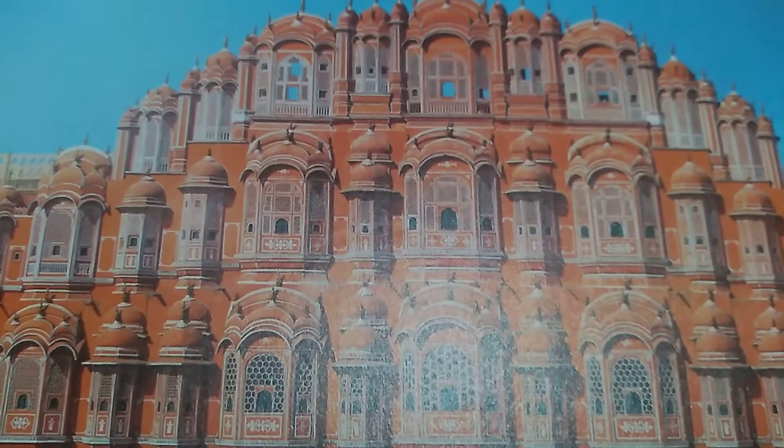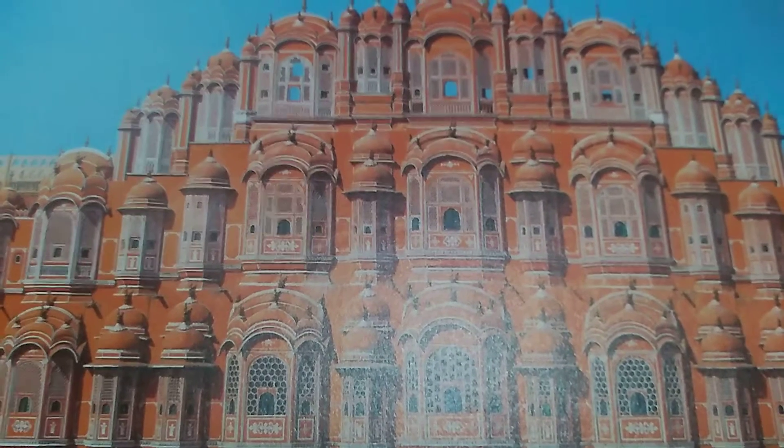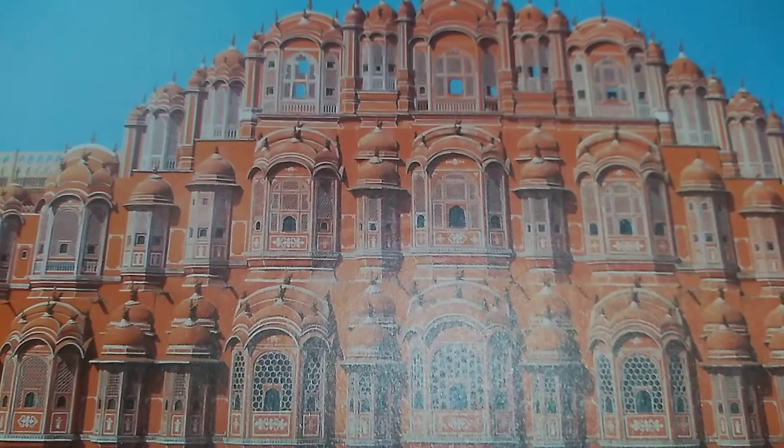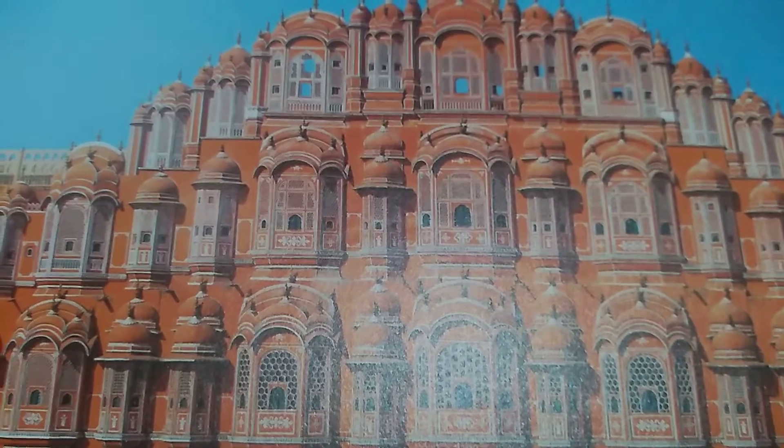Hawa Mahal is a perfect blend of Hindu Rajput architecture and the Islamic Mughal architecture. The five-story building is adorned with 953 windows,